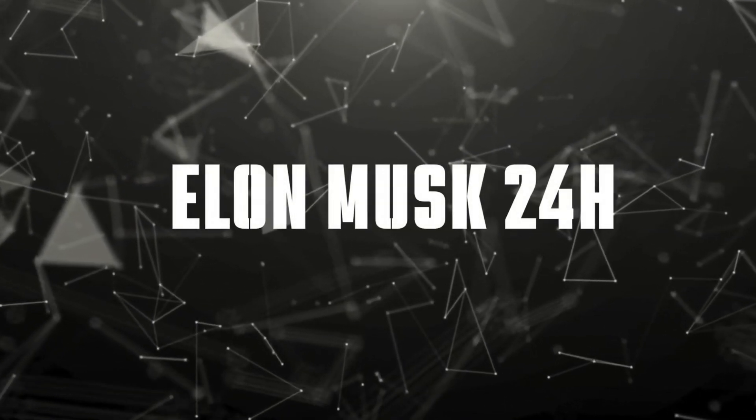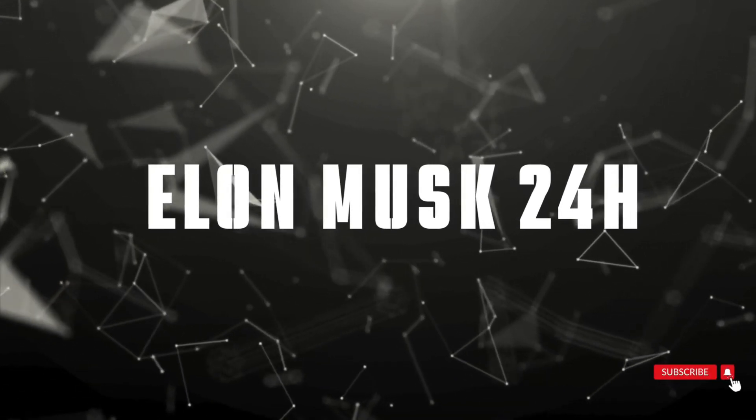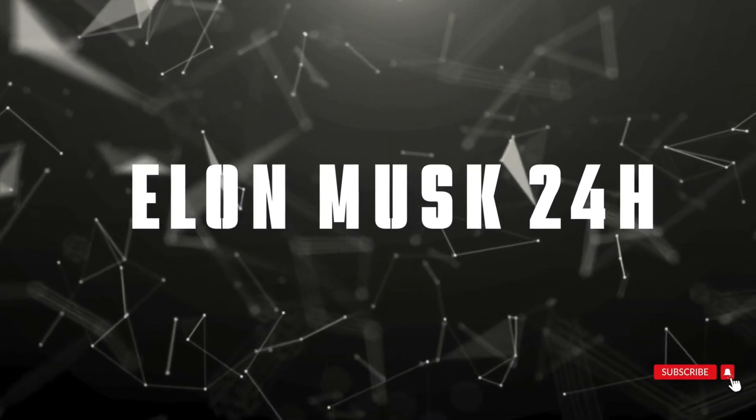Welcome to Elon Musk's 24 Hours, where we bring you the most exciting developments in Tesla's journey to transform transportation. Let's dive right in.